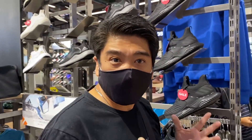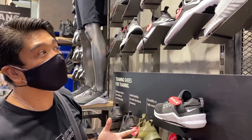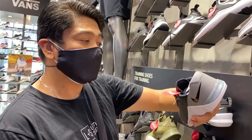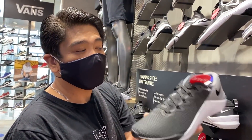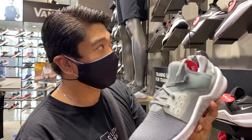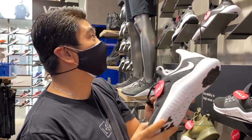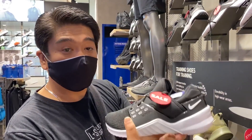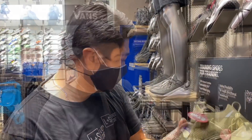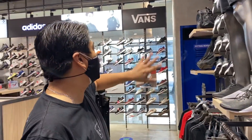Now let's move on to Nike. This section is more for training sneakers. You have Metcon over here — if you're looking for training or gym sneakers, this Metcon is at 4,047 pesos. They also have the Metcon 3 at 3,147 pesos. This one is at 2,497 pesos, and another Metcon 3 at 3,147. The Super Rep Olive colorway is at 3,777. Another Metcon for 4,587 pesos.